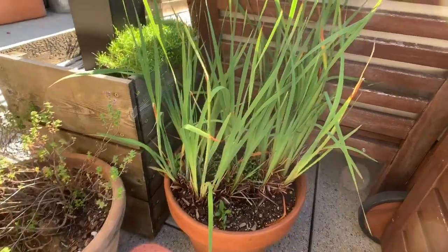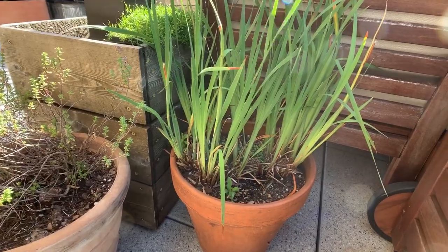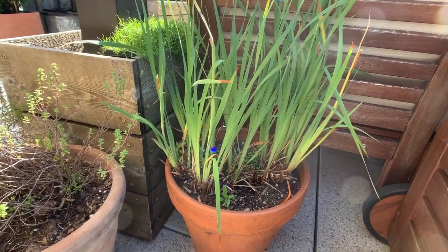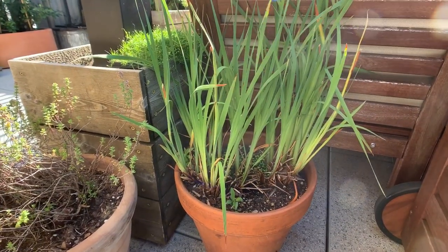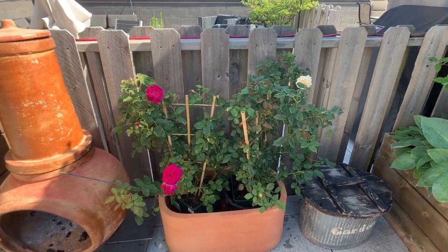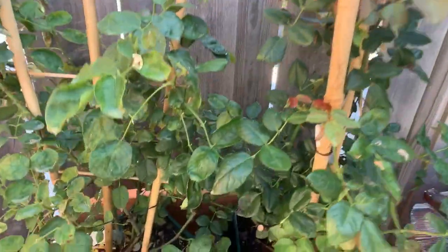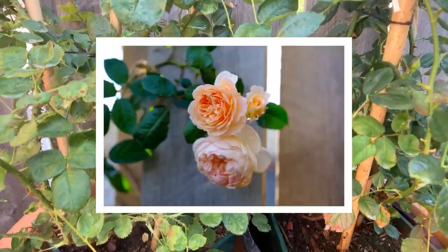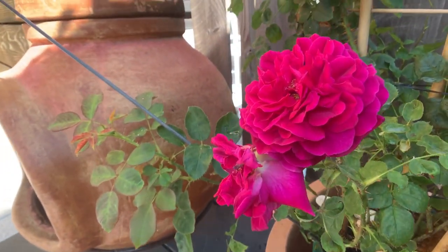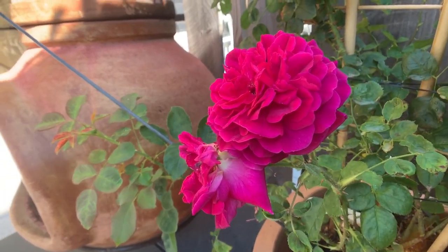This plant here that some people mistake for lemongrass is actually an iris with dark purple flowers, and it's really stunning when the flowers do grow. And these are my David Austin roses — we have this yellow variety called Crown Princess Margarita, and this variety which is kind of a crimson red David Austin rose called Munstead Wood.